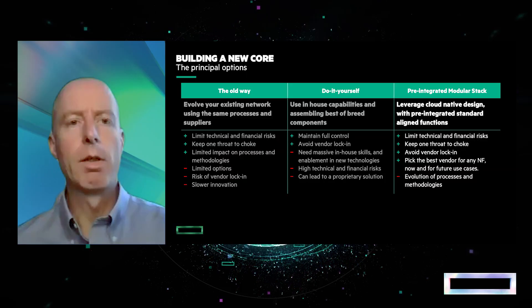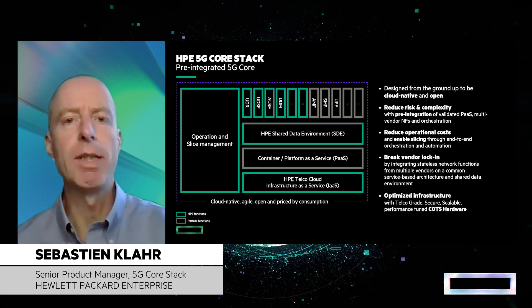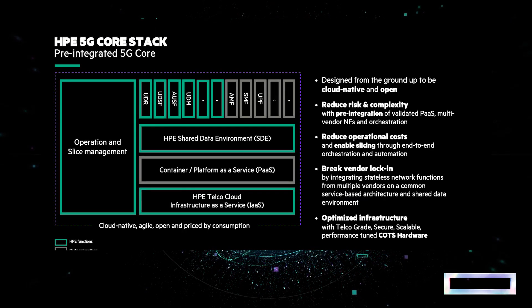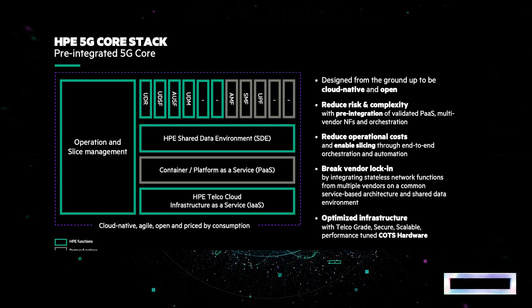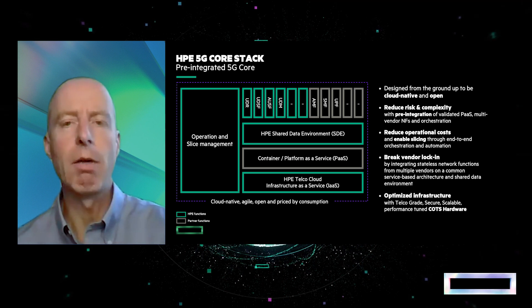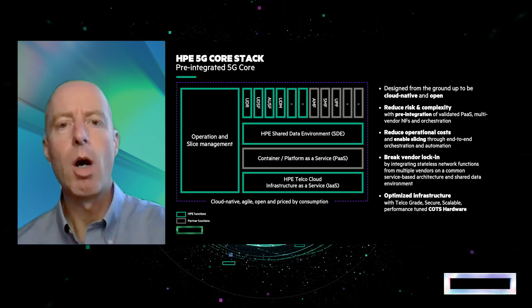Let's look at the components composing this solution. For infrastructure, we are based on HPE Telco blueprints, providing validated and pre-integrated hardware and software platform as a service. We're using Red Hat OpenShift container platform, HPE shared data environments, and network functions including 5G Packet Core, subscriber data management, policy management, and charging — using best-of-breed network functions from HPE and qualified partners. Automation and orchestration are also key: both pre-integration and automated validation are key capabilities to decrease risk and manage complexity of this modular multi-vendor solution. From a commercial perspective, HPE 5G Core Stack is sold on a consumption-based pricing.